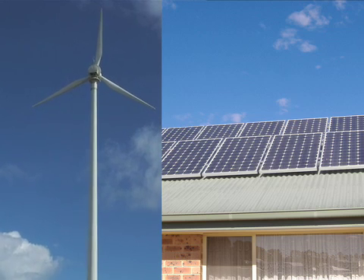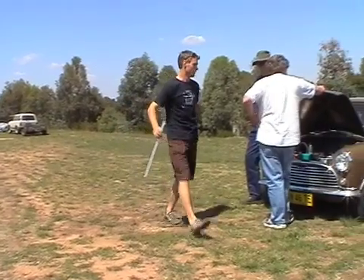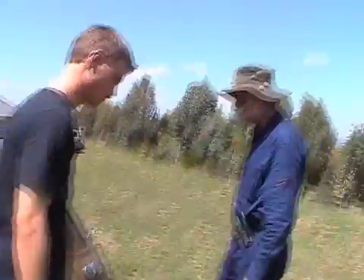We're at the start of a major conversion process for getting renewable energy into our grid system. And so electric cars are one of the great ways of taking green energy and using it for transport.